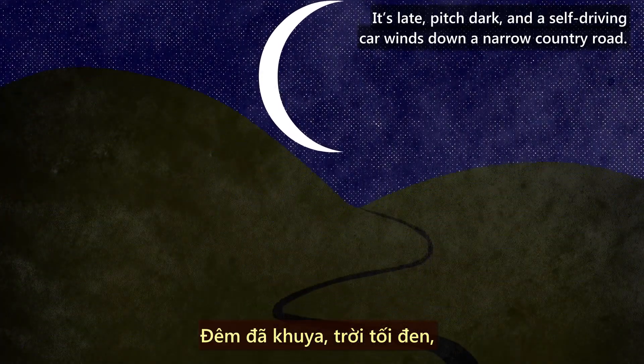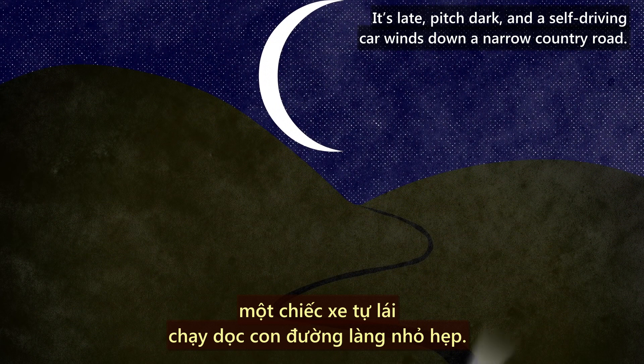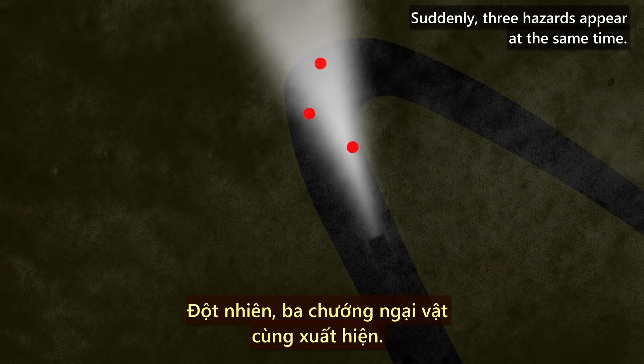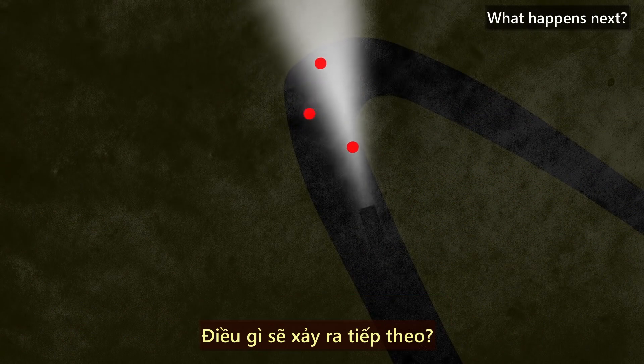It's late, pitch dark, and a self-driving car winds down a narrow country road. Suddenly, three hazards appear at the same time. What happens next?